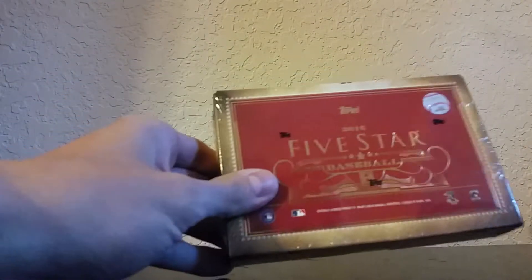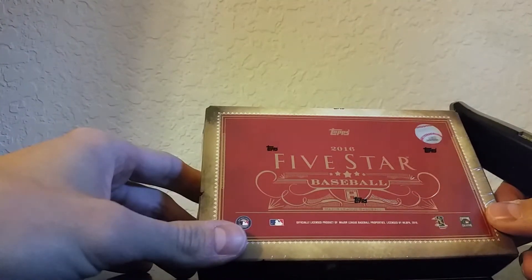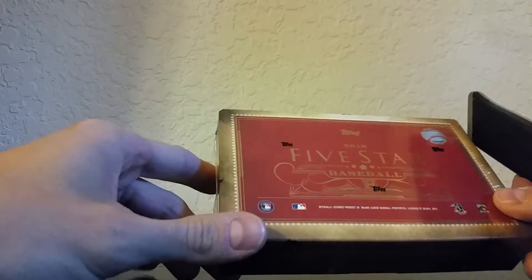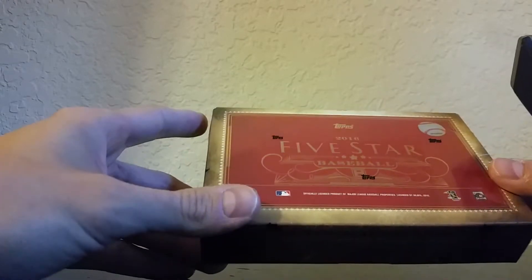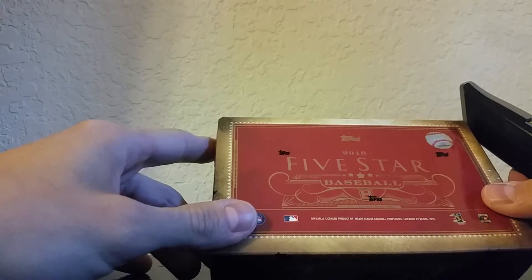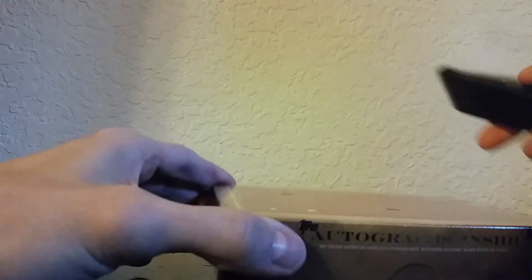Hey, what's going on YouTube, I'm back with another box break. This time it's 2016 Five Star Baseball — I've never bought Five Star of any kind, football or baseball, and I figured I'd give it a shot this year. They've changed it now; it used to be one box with like five, six, seven, eight cards, but now it's only one box with two cards, so the price point is a little bit cheaper. I'm gonna go ahead and rip into this.